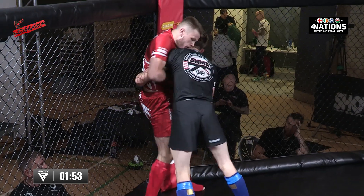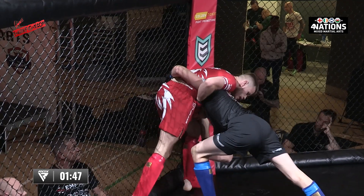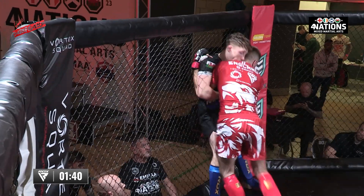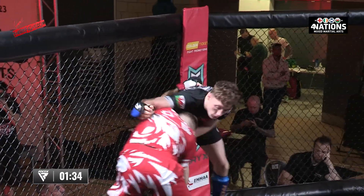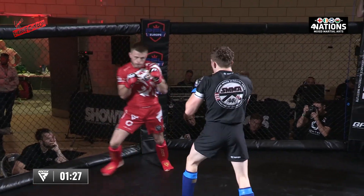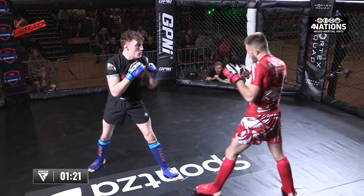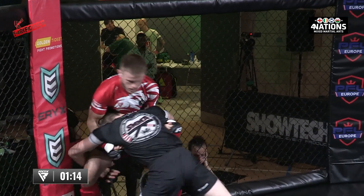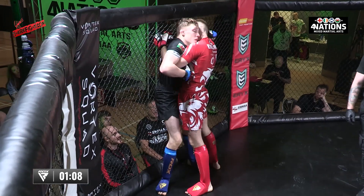Good work from Kane, good pressure against the fence. Nice wrist control from Aaron — he's controlled the wrist really well there, looking for the exit with a foot sweep. A great way to find an exit. Aaron trying to land an uppercut on the break. Nice jab. Kane shot from a bit far out there — he overestimated the use of his jab. Now he's got double underhooks back against the fence.